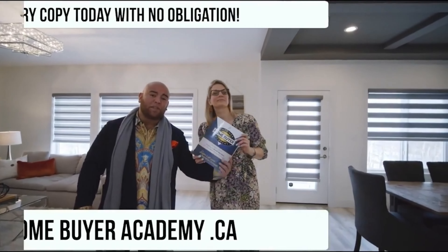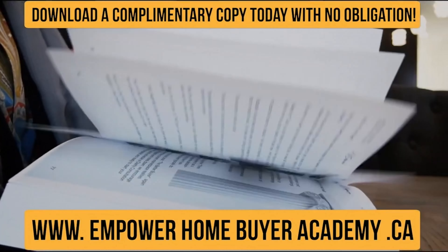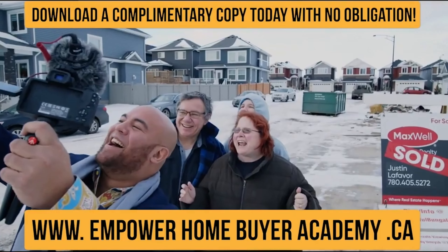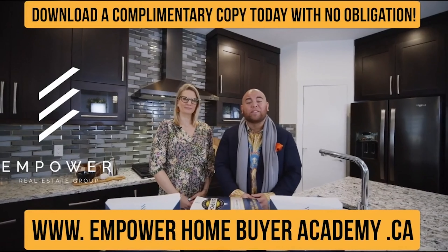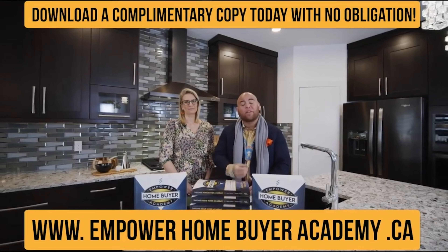Hey there. If you've got questions about buying your first or next home, I want you to stop right now. What if I told you the key to making a good decision about your next home purchase has nothing to do with you finding answers to those questions — it has a lot more to do with you finding better questions. That's why my partner Sandy and I have written this book. The Empower Home Buyer Academy has 500 pages of content with questions we get asked by our clients, and a lot of other questions they didn't even think to ask. Making a good decision about your next home purchase doesn't need to be overwhelming. Feel free to download a digital copy free of charge of the Empower Home Buyer Academy by clicking on the link. I'm Justin LeFavor, and I'm Sandy Emmerich, with the Empower Real Estate Group at Maxwell Challenge Realty. Get the book and get empowered. After you read it, feel free to give us a call if you think we're the right fit to help you with your real estate goals.